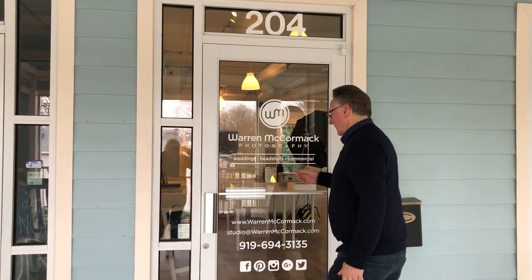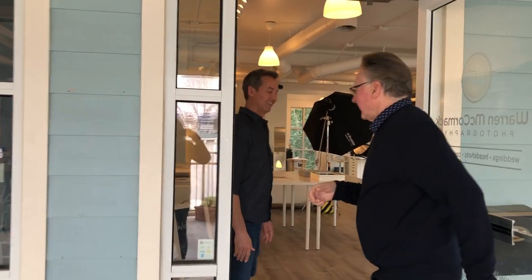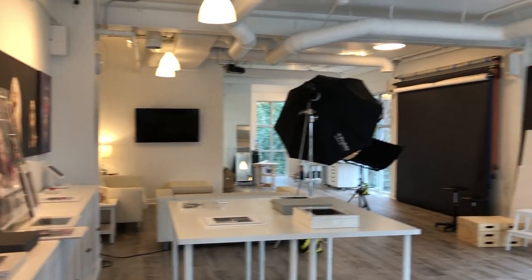Here we are in North Carolina visiting Warren McCormack Photography. It's beautiful and very warm today. The studio is on the second level — had to climb some stairs. Let's go see Warren's home studio. Wow, this looks like a nice studio! Welcome. So this is it, this is the big studio.